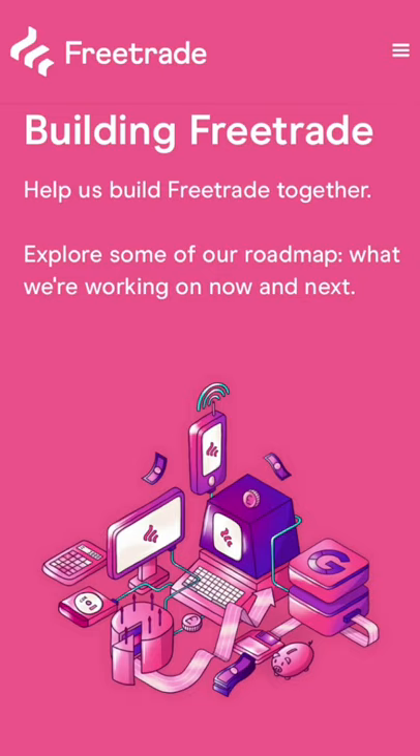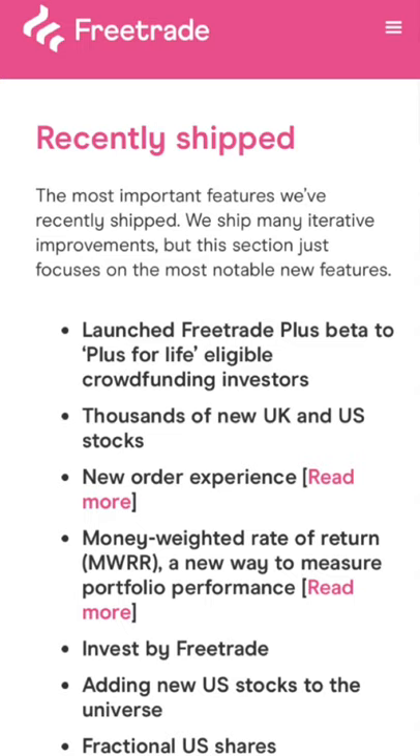All I'm going to be going over today is the newly formed Freetrade roadmap, which will be showing what new updates have happened on the app and things to expect in the future on the Freetrade app. I have got a bit of a cold whilst recording so if I sound a bit nasally I do apologize, but we'll get straight into the video now.